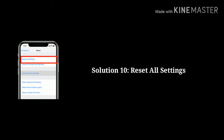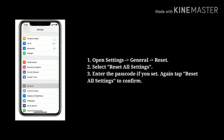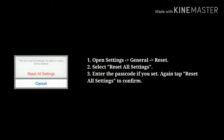Solution 10: Reset all settings. First open Settings, next tap General, then tap on Reset. Now select Reset All Settings and enter the passcode if you have one set. Tap Reset All Settings again to confirm.